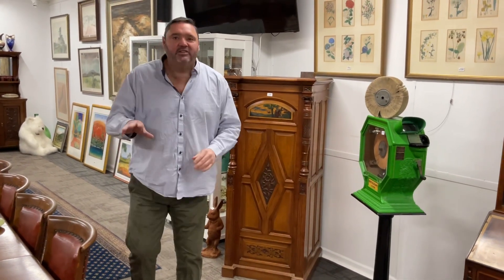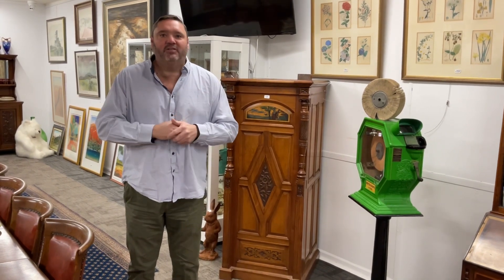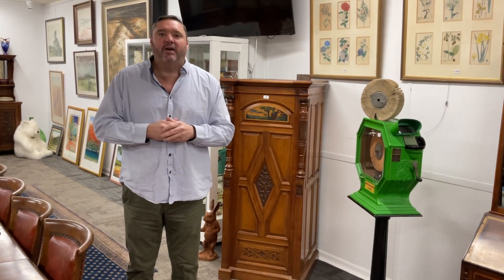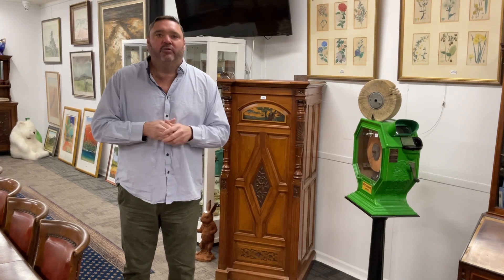Really excited to have such a good quality dining table in this auction. There's some fabulous furniture in the sale, the walls are covered with art again, some good rugs, and some very interesting smalls which you'll see throughout this video. We're excited to go live and wait for the bidding, and once again can't wait to see you at the public viewing.